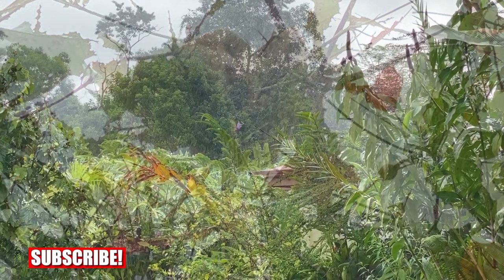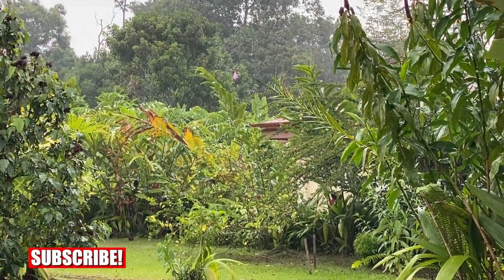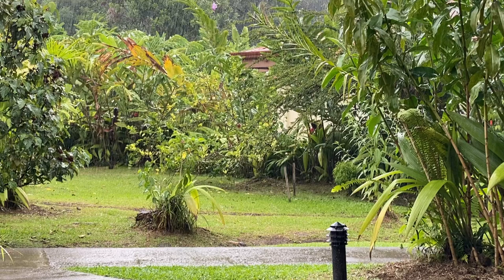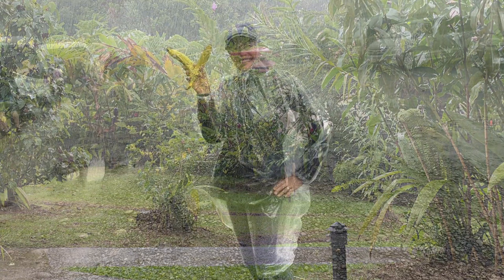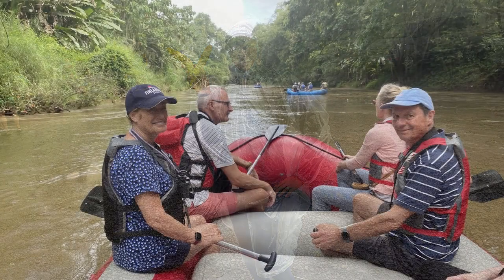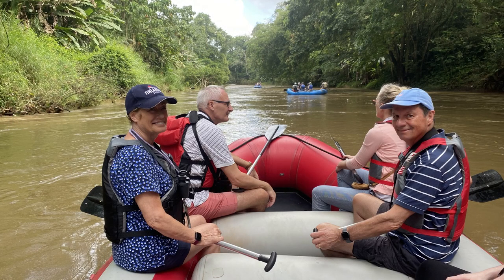Although January is in the dry season, it still rains a lot — usually it's a tropical shower and then the sun comes out again. One day though it was very wet. Then the next day we were rafting down a river in the sunshine.